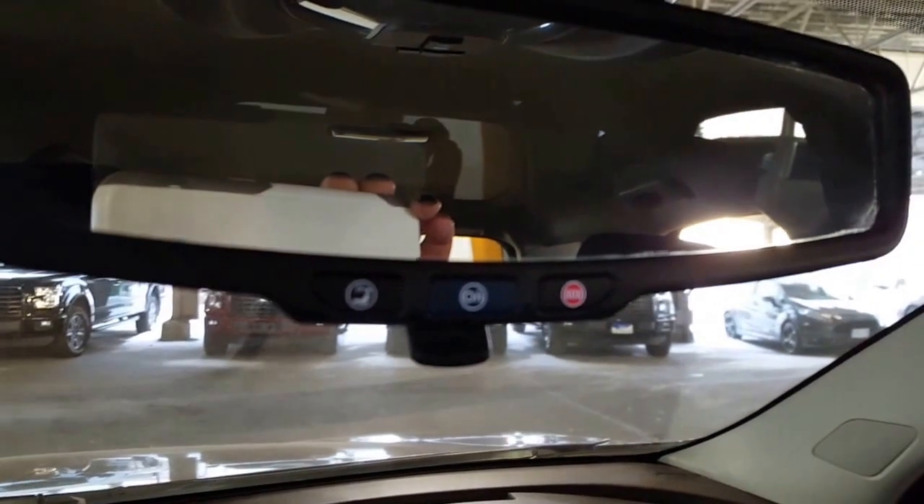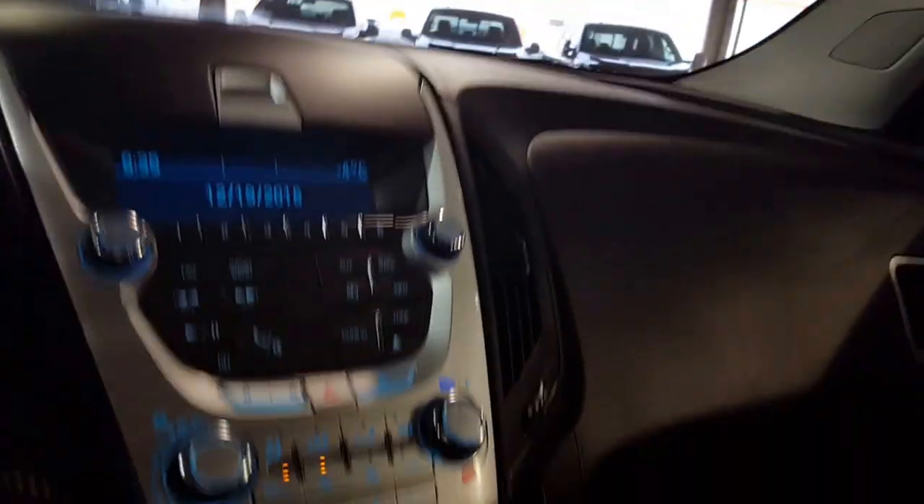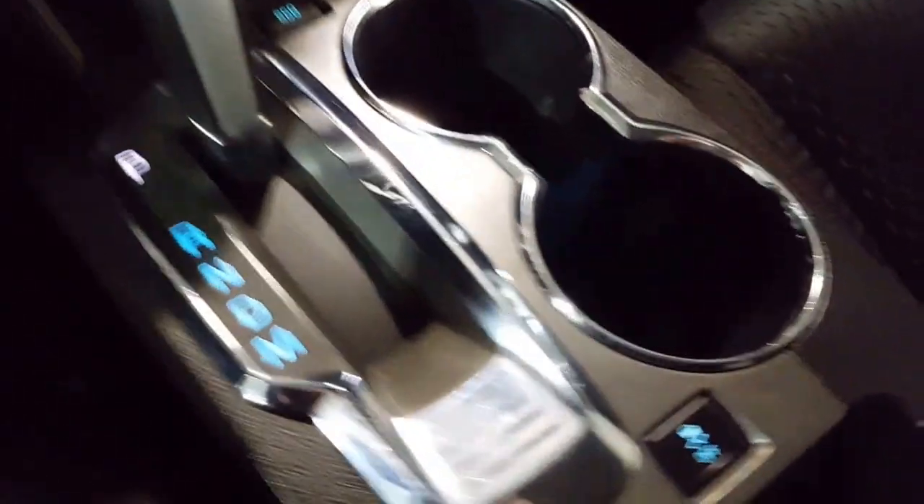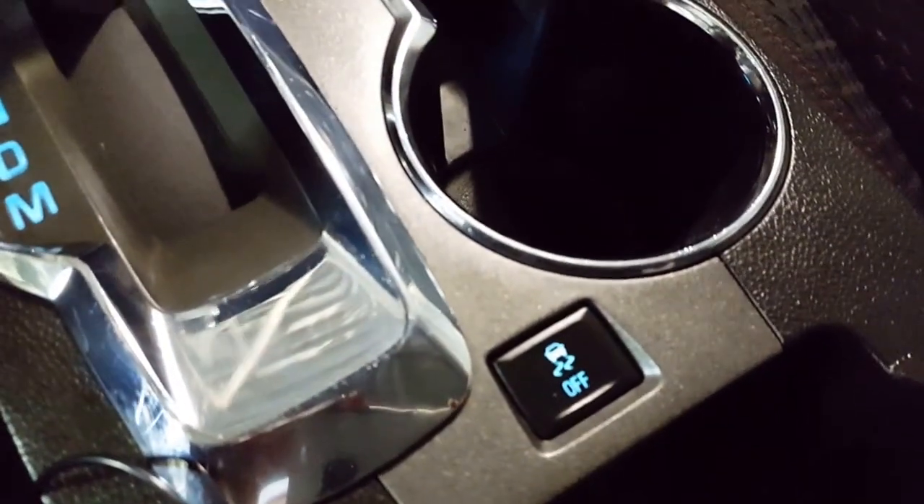You've got a little bit of storage up here on the dash which is nice — it's under a lid so it keeps things from floating around. And of course in true Chevy fashion you've got your OnStar on your rear-view mirror. Coming on down you've got your center console shifter and just underneath that is your traction control.